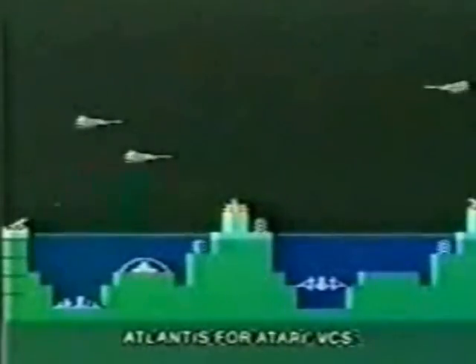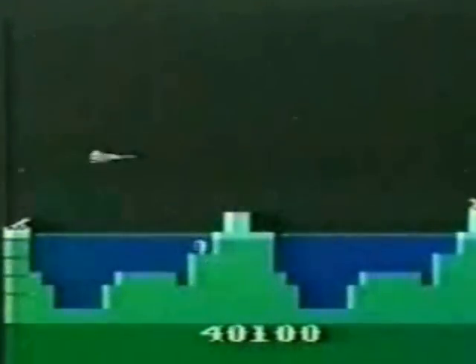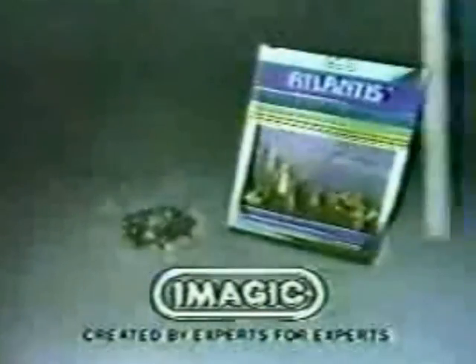So you created Atlantis for Imagic. The skies above the underwater city filled with Gorgon attack vessels. Three sentry posts fought desperately, but they were no match for the Gorgon death raid. Atlantis by Imagic is for Atari and Intellivision systems.